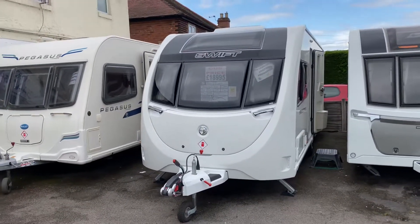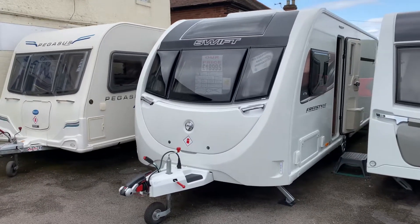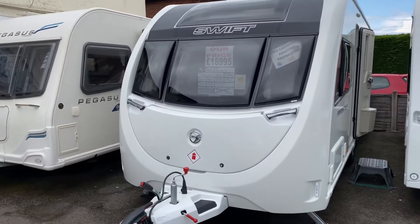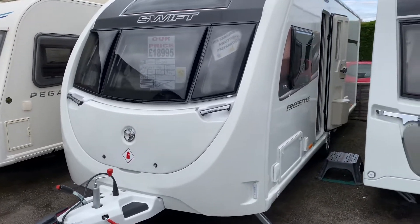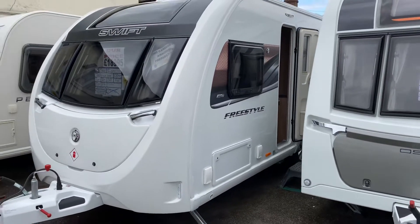Absolutely stunning caravan. This is a Loudums dealer special based on the Major 4 SB. This one comes complete with solar panel, Alco ATC for towing, external LPG gas barbecue point and external mains point.